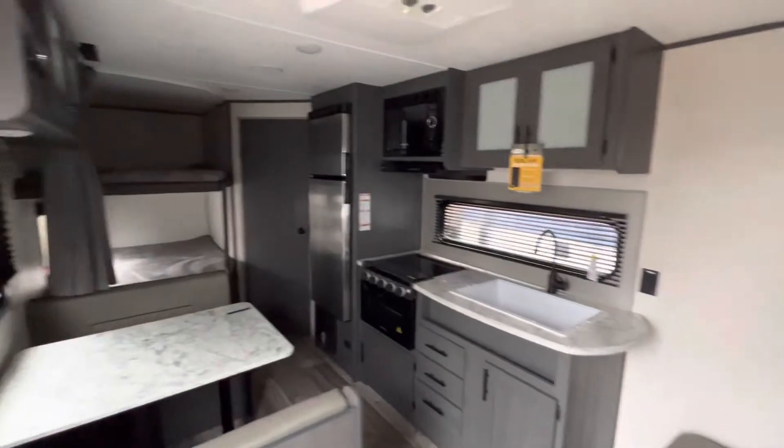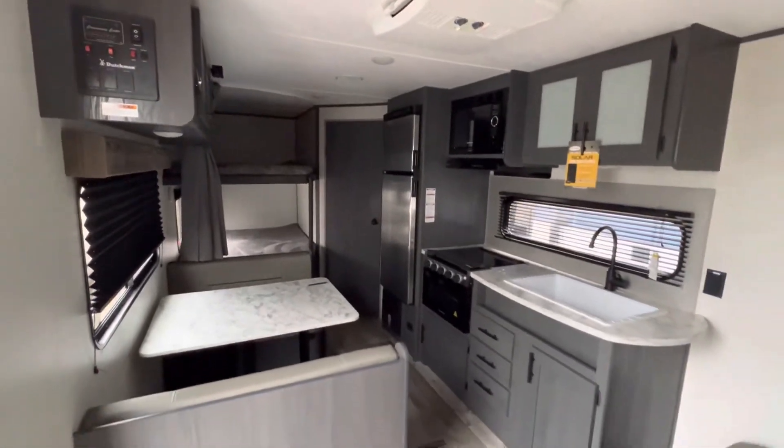We've got it in stock — best prices and best service around. We also have that Grey Wolf 29TE available as well. I'd love to serve you at the highest level on a new RV. If you have any questions or concerns, let me know. 979-413-9554. I hope you guys have an awesome Thursday. Thanks again.